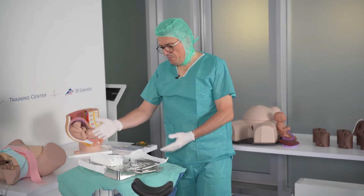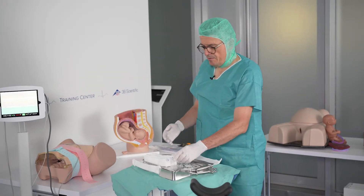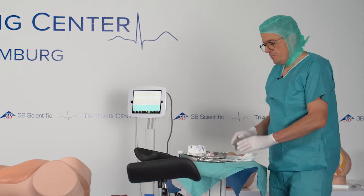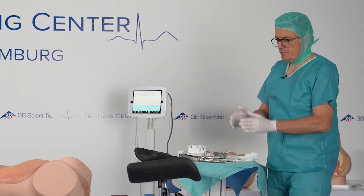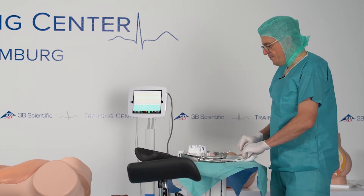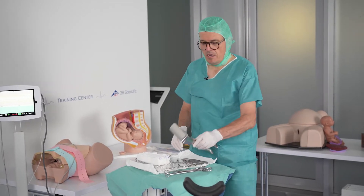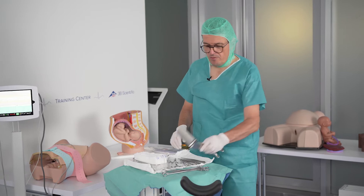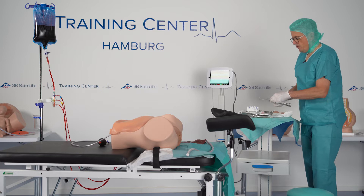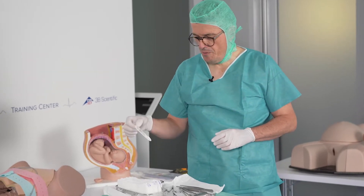The midwife already prepared what we need, and not only that — she prepared the set for suturing tears. We expect a slight vaginal tear. She also prepared the speculum to check for cervical lesions and the instruments to check the cervix and vagina, and we have sutures prepared as well.